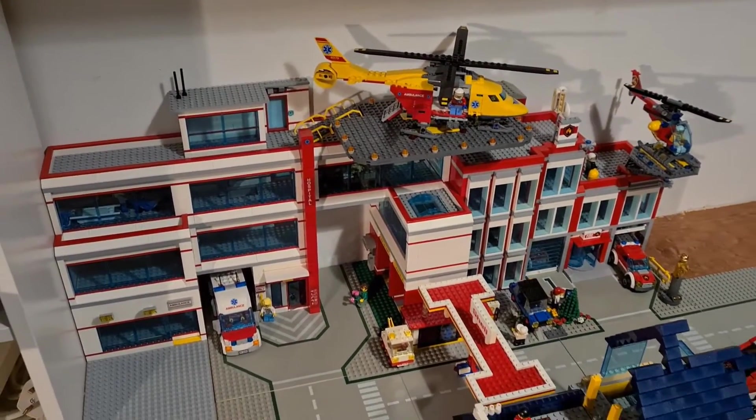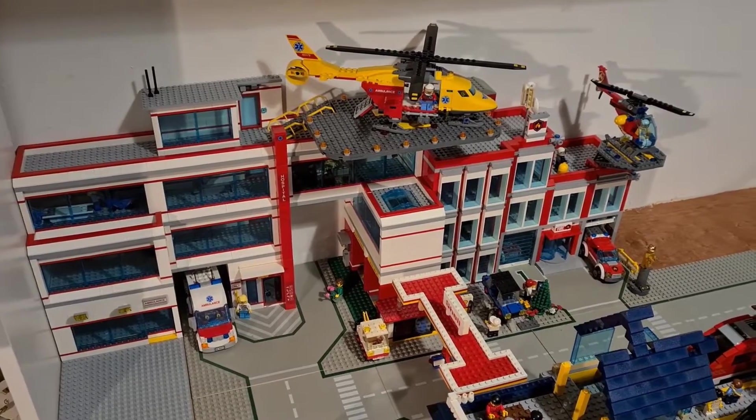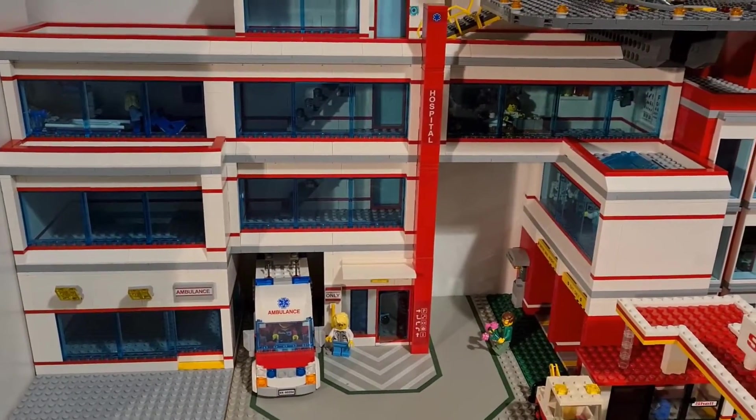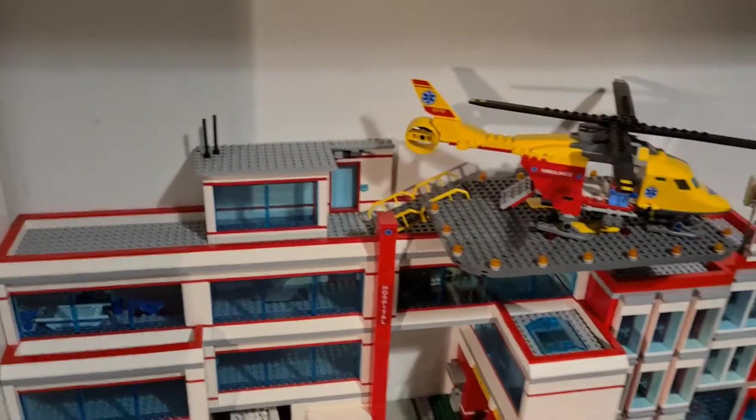This is the hospital, the fire station, and the shell garage. Both of which are modular but not yet finished inside — only some of the wards are complete.